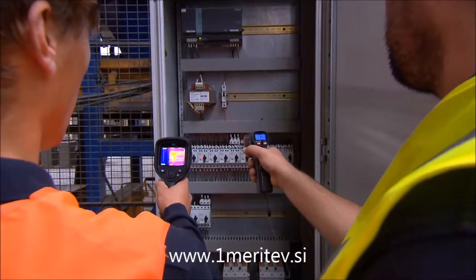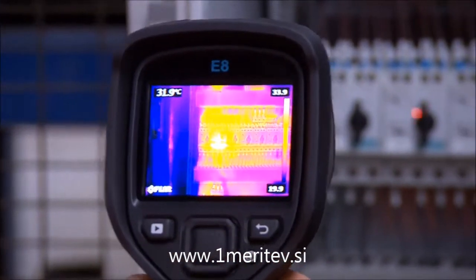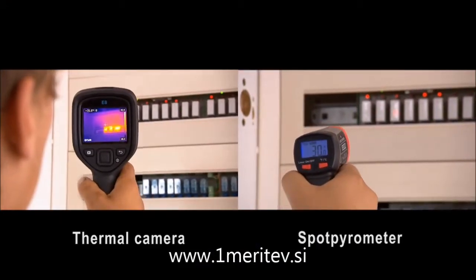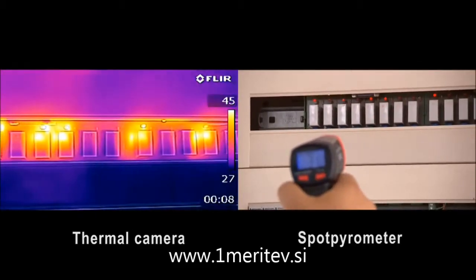No more need to click hundreds of times to find the hot spot. The FLIR EX series gives you immediately a total overview of the situation. You instantly see where the potential problem area is located.